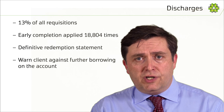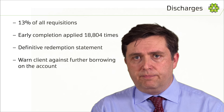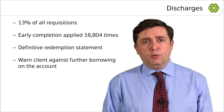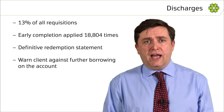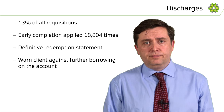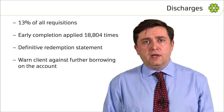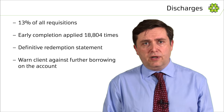We send a requisition for a discharge when the policy can't be applied. This is usually where there is a restriction in the register which prevents the other applications, such as a transfer and new charge, from being registered. We now delay sending a requisition for a discharge for two weeks, as we have found we receive some discharges during this period.